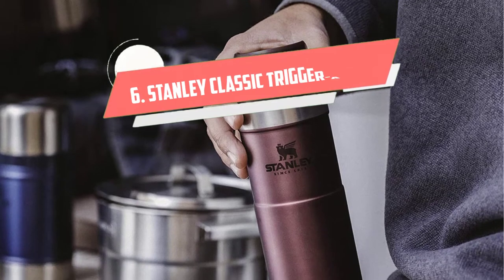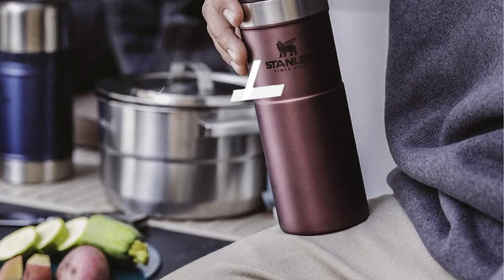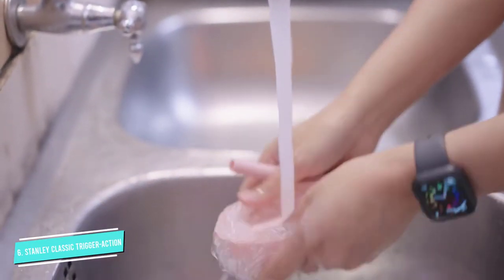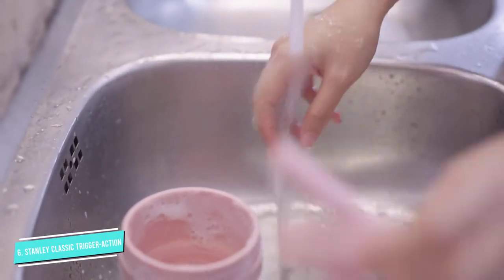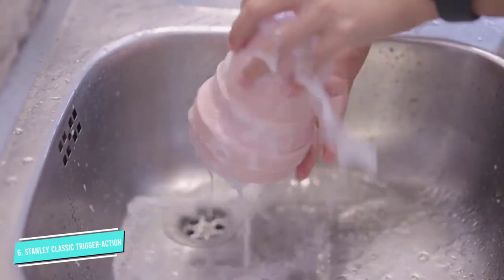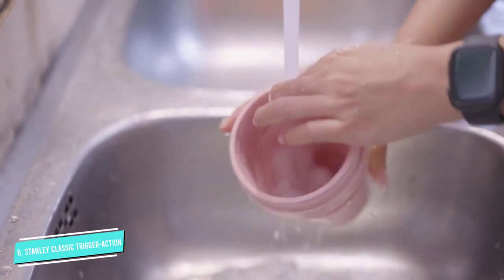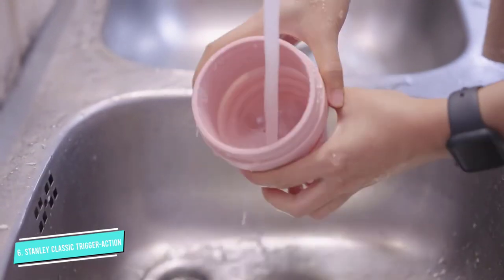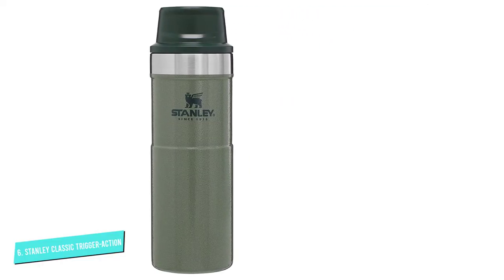Number 6: Stanley Classic Trigger Action. Stanley is a century-old name known for its array of durable mugs, cups, and more. In fact, the company patented all-steel vacuum flasks way back in 1913. That top-grade technology is bottled into the sleek and simple design of the Classic Trigger Action travel mug. Depending on what size you buy, the item maintains the temperature of hot beverages for up to 9 hours, cold drinks for 12, and iced ones for a full 40 hours.